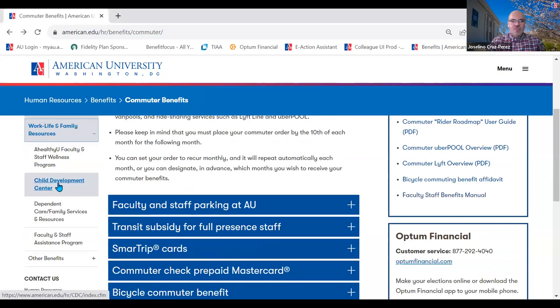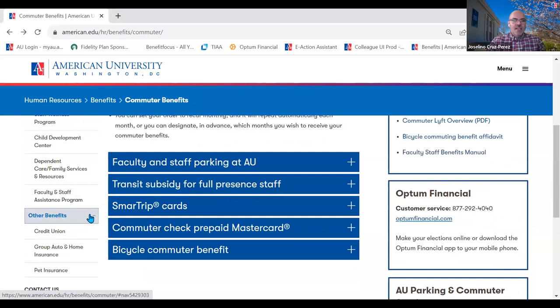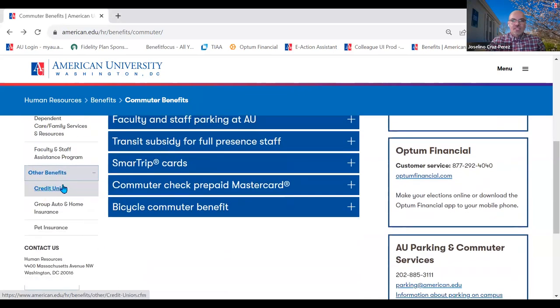Some other benefits to mention quickly: there's a child development center, dependent care and family services, the faculty and staff assistance program, benefits for the credit union, group auto and home insurance where you might be able to get some discounts, and lastly, pet insurance. I'll stop here and start reviewing your questions. I'll include our email address in case you have any questions after today's presentation. Thank you for your time.